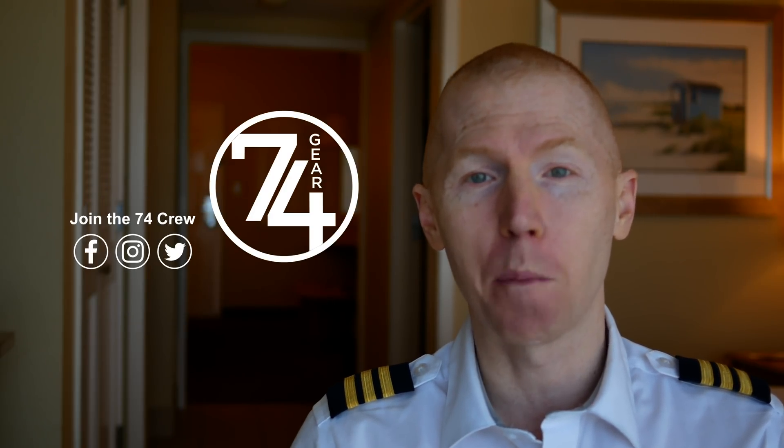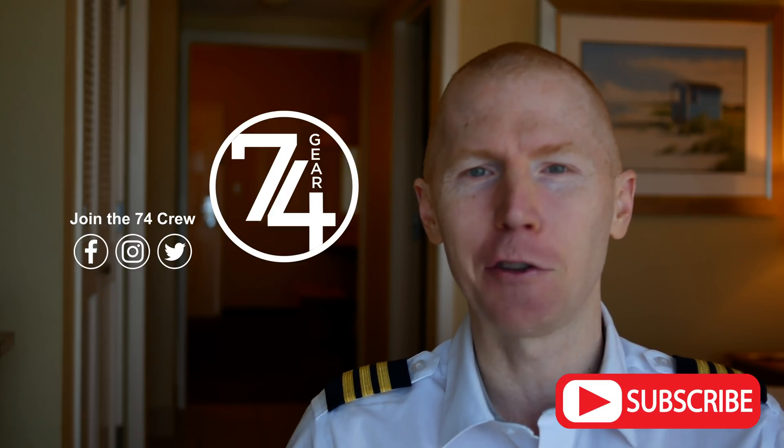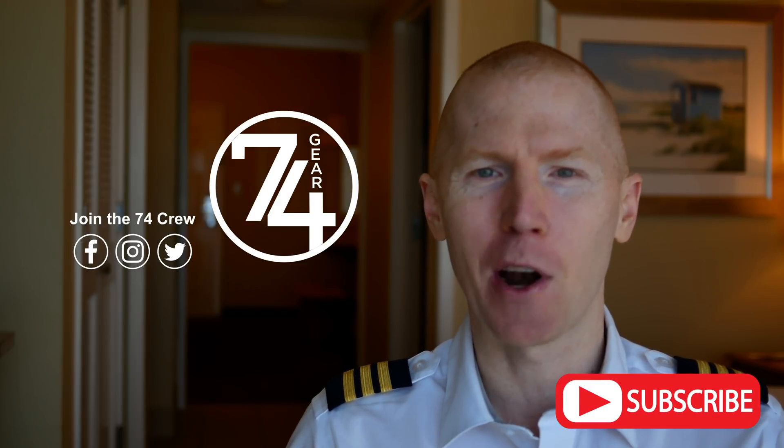Hey 7-4 crew, welcome back. If you don't know me, my name is Kelsey. I'm a 747 pilot. My channel 7-4 Gear is all about aviation. So whether you're a pilot or an aviation enthusiast, consider subscribing.